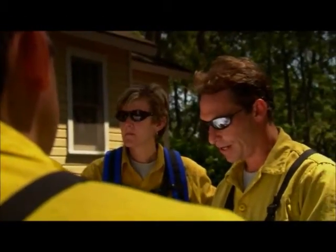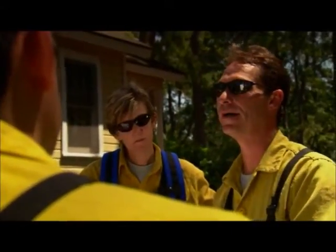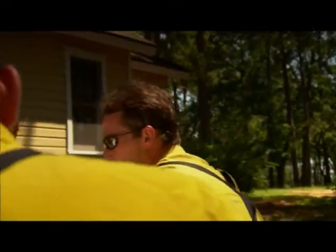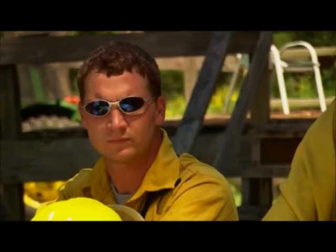The unit we're burning is called the Sloan unit. It is a two year rough — it's been two years since we've burned it. We're going to burn inside of the fire breaks. We've got a fire break on three sides. This is a dirt road, and that will be our fourth fire break on our unit.